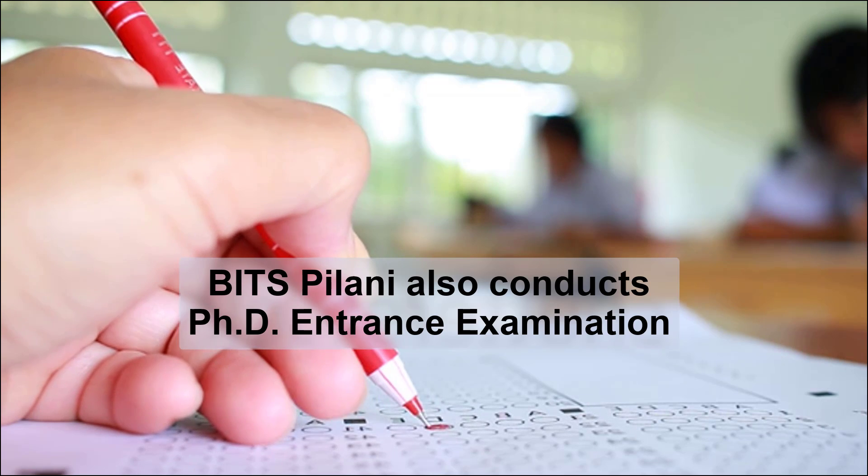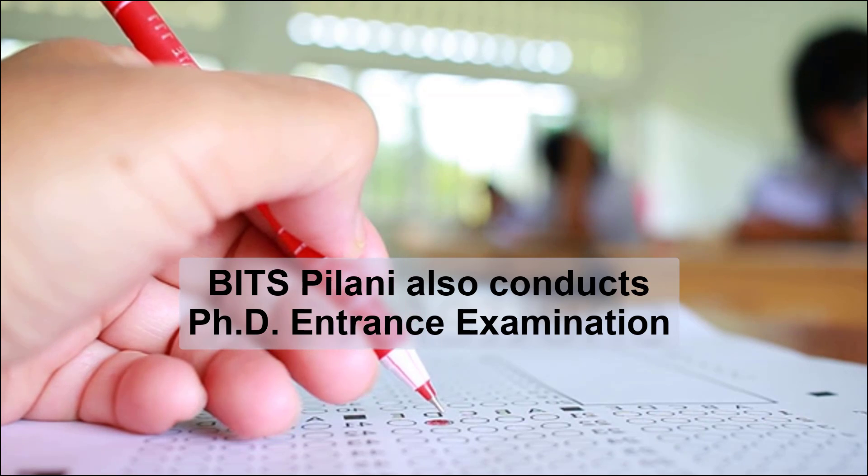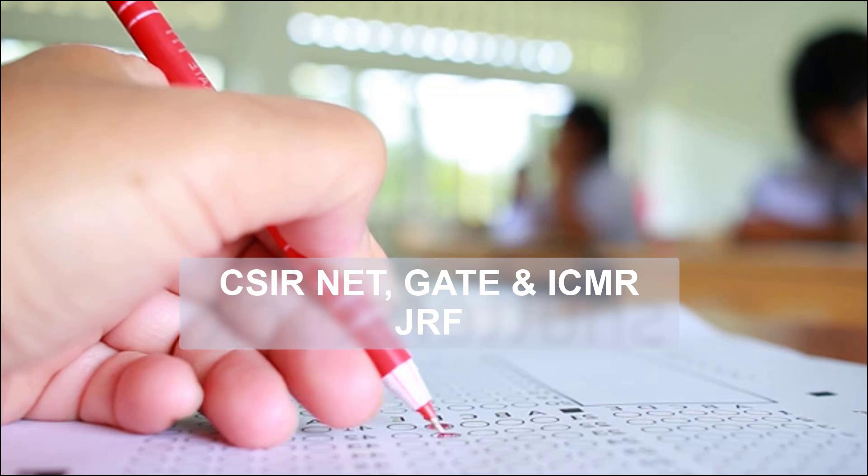BITS Pilani also conducts a PhD entrance examination in the month of June-July. This is one of the most sought-after exams after CSIR-NET, GATE, and ICMR-JRF.